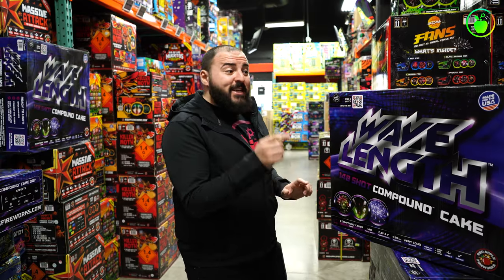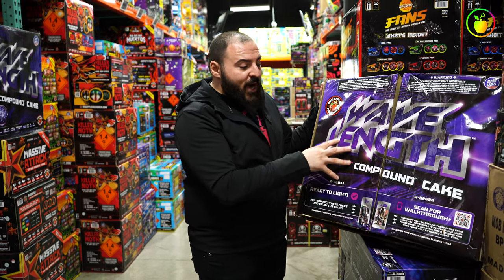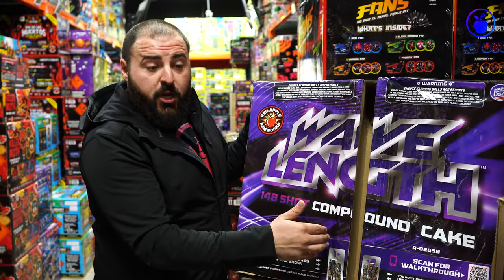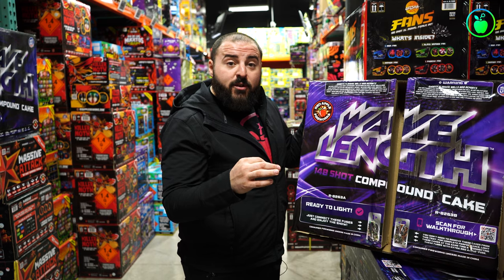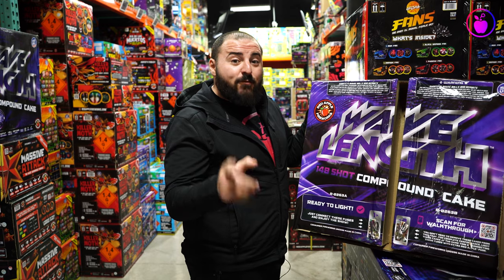Number two on our list is the Wavelength 148-shot compound cake. Let's open it up and take a closer look. Wavelength is actually made up of two 74-shot barrage finales. What's unique is that the barrage finales are only half of the whole performance — when you fuse them together, rather than getting one half and one half, you get one full panoramic sky-full display packed with very unique spinners and super bright neon colors. Wavelength is a must-have for your next Fourth of July or any celebration.